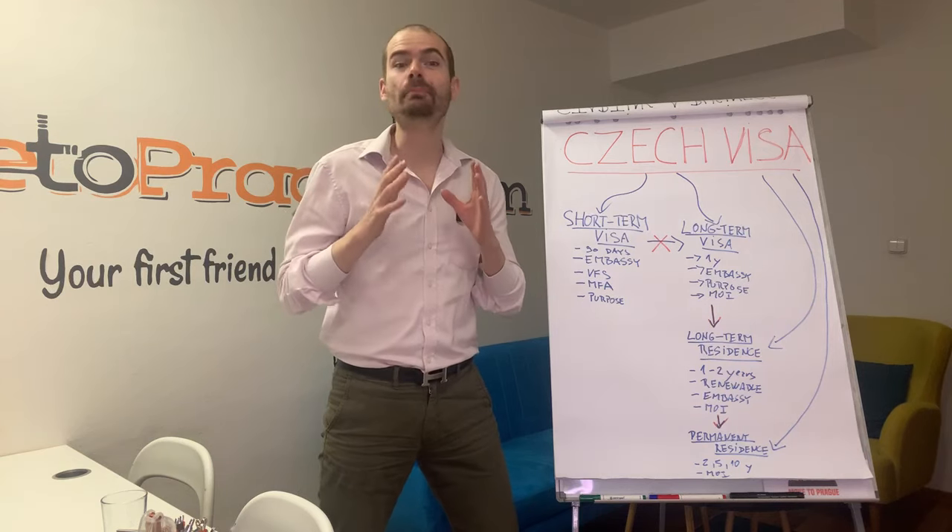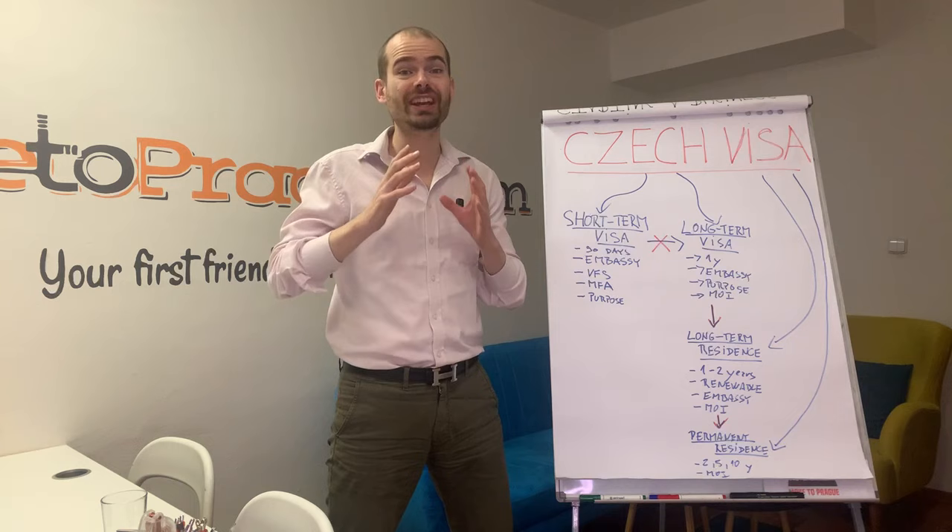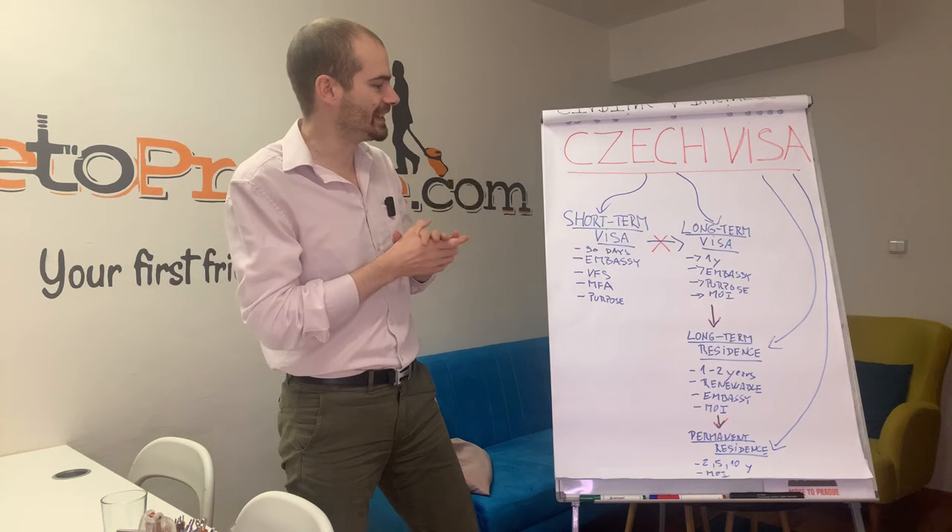I will try to do the impossible and explain everything you need to know about Czech visas in just five minutes, so let's go. Generally, we can divide the types of Czech visa based on the duration — how long you plan on staying in the Czech Republic.